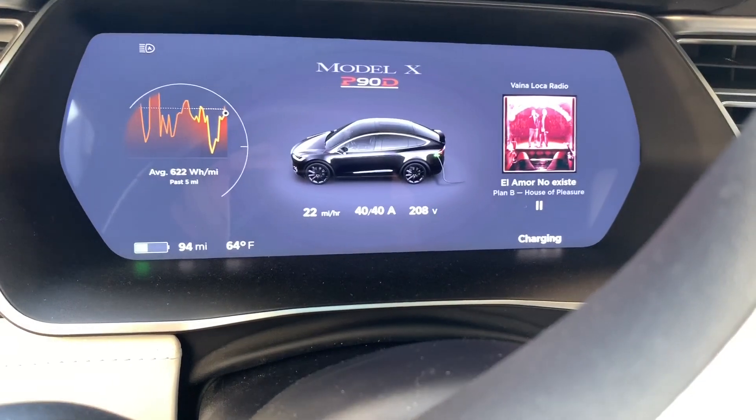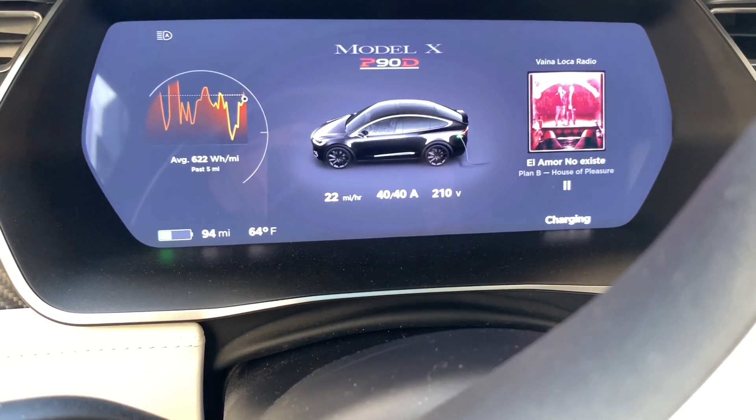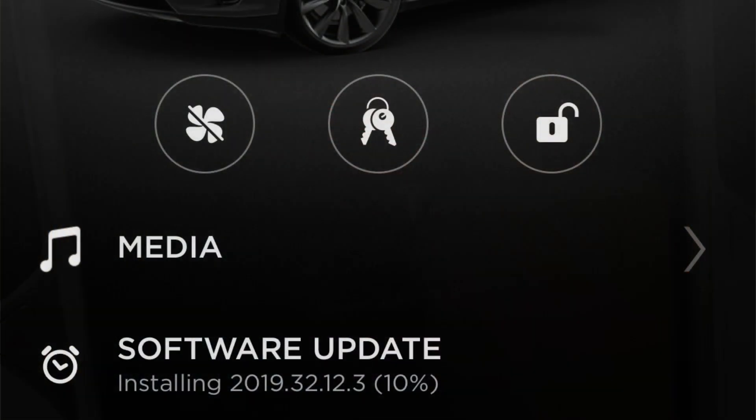Apparently the car is still charging, so it will charge while the update is ongoing. This screen grab just shows you what you see on your Tesla app, and it'll show you the process of the download and installing the system update.